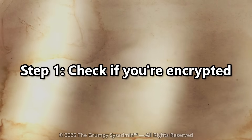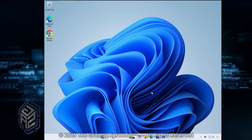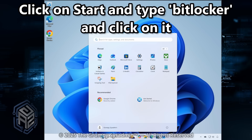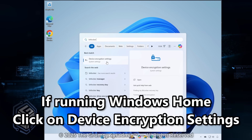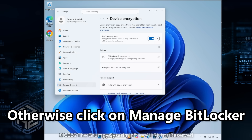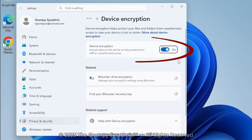Step 1: Check if you're encrypted. Let's start by checking if BitLocker's even turned on. Go to your start menu and type BitLocker. If you're running Windows Home, click on Device Encryption Settings. Otherwise, click on Manage BitLocker. In Home, if you see Device Encryption On — or in the others, if you see BitLocker On next to your drive — congratulations, or condolences. It's running. If it says BitLocker or Device Encryption Off, you're not encrypted. Yet.